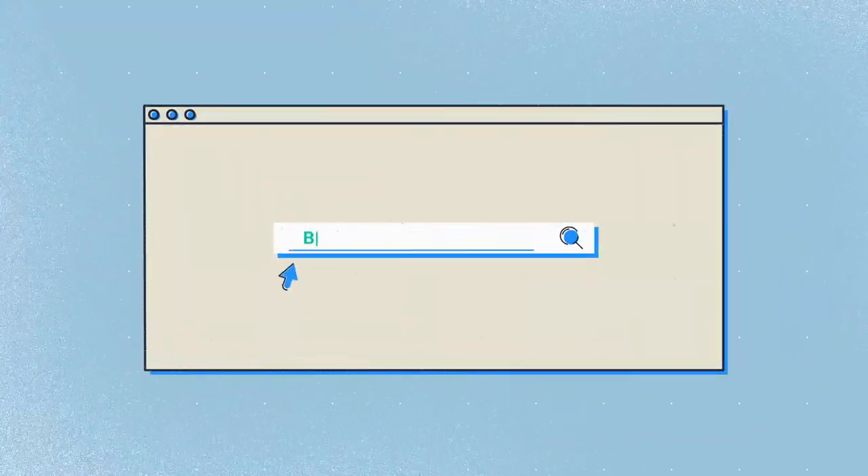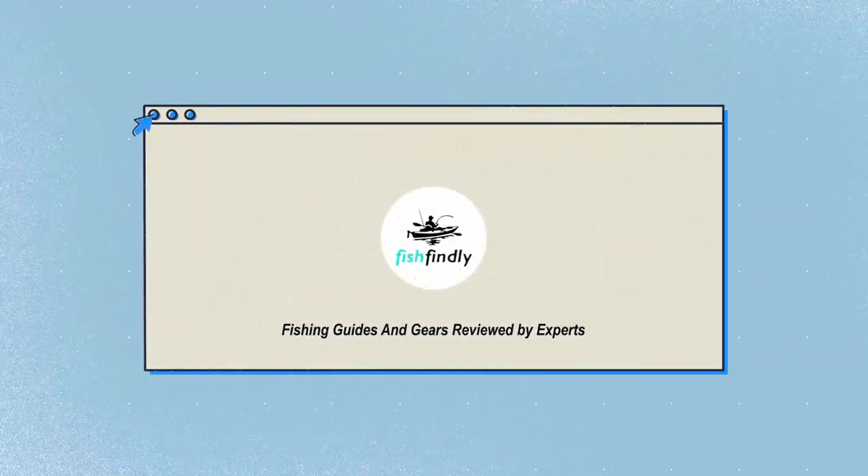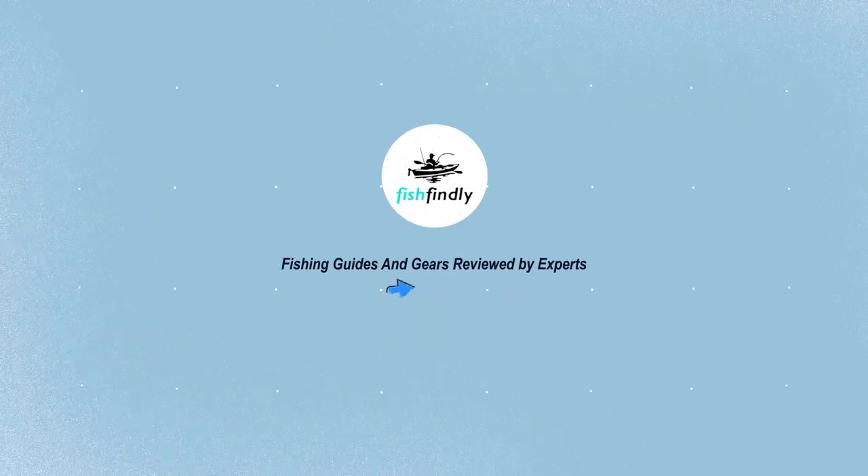Our newest choice can only be seen at fishfindly.com. Search best tower heaters, or simply click the link below in the video description. Fishfindly — fishing guides and gear reviewed by experts.